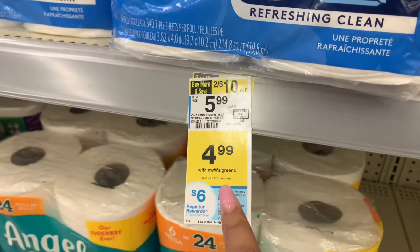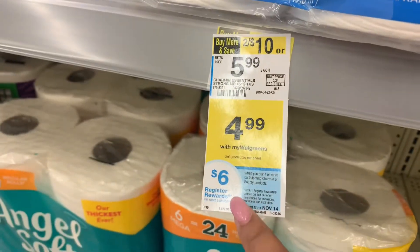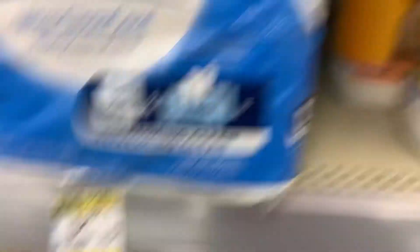They have a good deal going on. It's $4.99 for the Charmin Essentials toilet paper. When you buy four, you also get a $6 register reward on your next purchase.